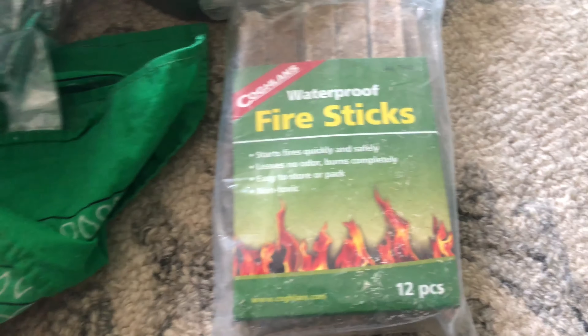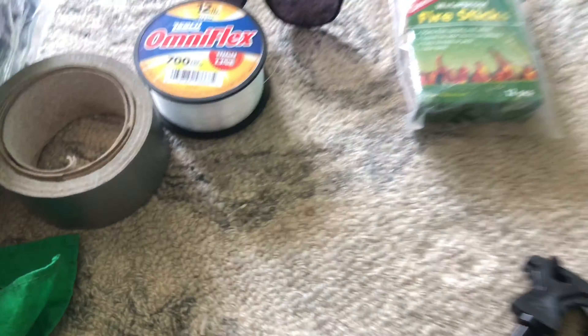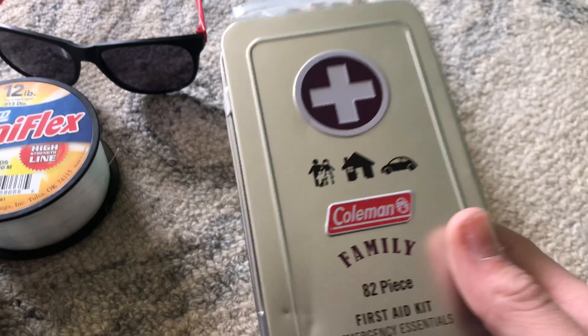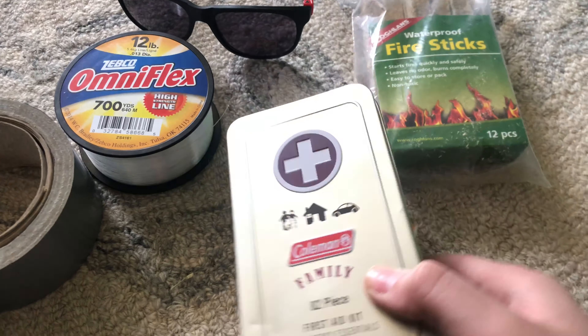You can warm up food, use it as like a candle — you can use it for many things. Just a simple first aid kit right here — I went through the whole thing in another video, you can check out all that.